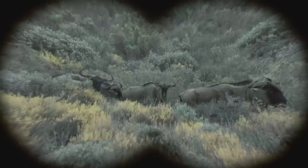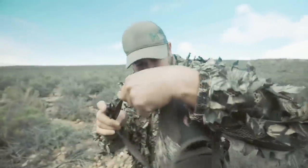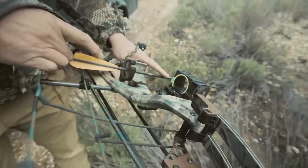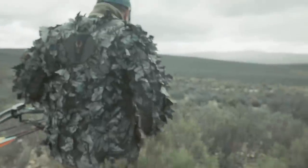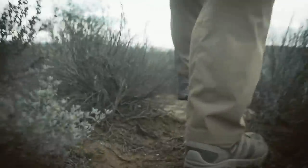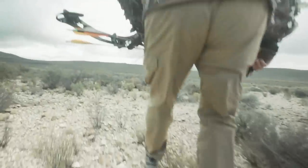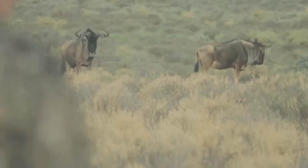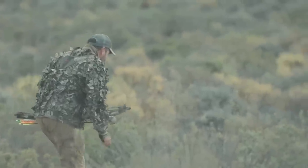Just spotted some wildebeest down there. There are some good males. I'm going to put a stalk on them now. I've been stalking them from that ridge and I'm going to go down there and see if we can get within 30 to 40 meters of them and get a good shot. I put the SureSight on my bow a couple of days ago — it literally took me 30 minutes to set it up, and where you put that little blue pin is where your arrow lands. It is very, very user-friendly. I'm just checking distance.